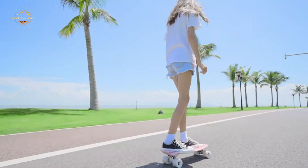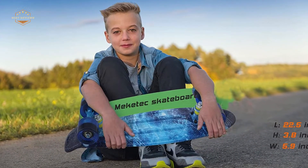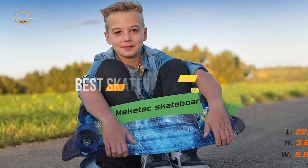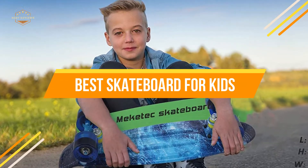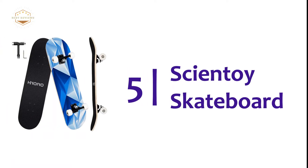Let's take a look at some of these differences to better understand which size would be perfect for your little one. In today's video, we will show you the top 5 best skateboards for kids. So, let's get started. Starting our list at number 5, the Scientoy Skateboard.